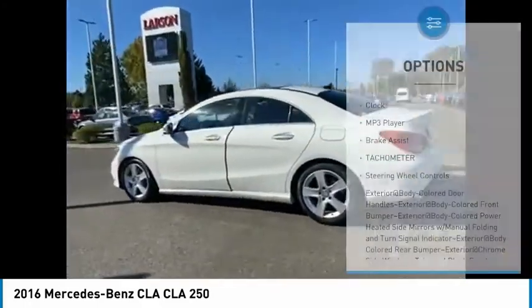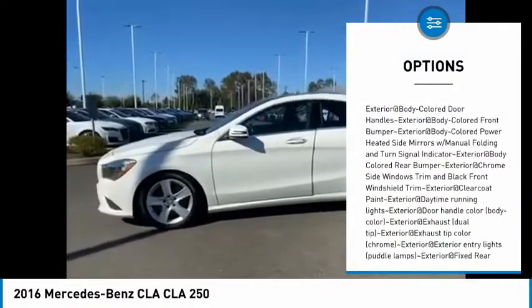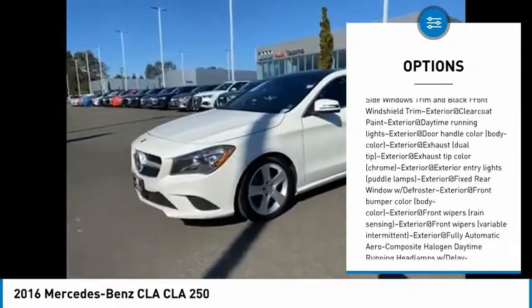Here are some of this vehicle's great options: clock, MP3 player, brake assist, tachometer, and steering wheel controls. Come take a test drive today.